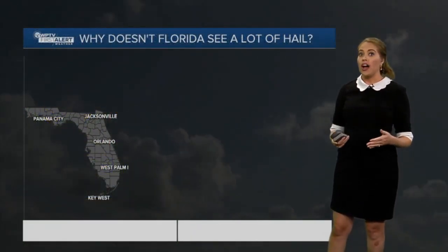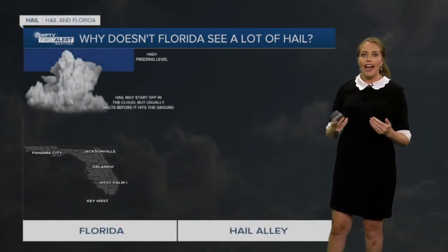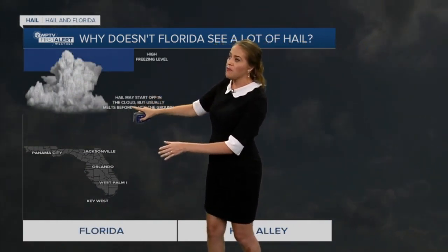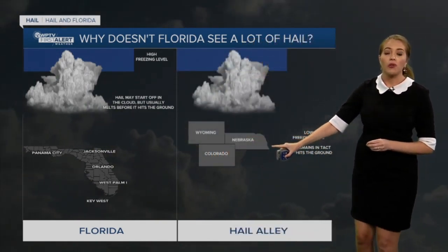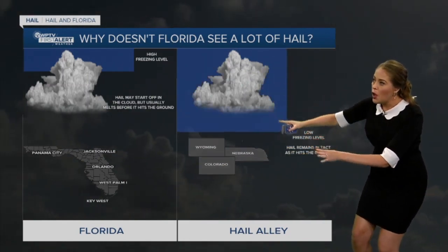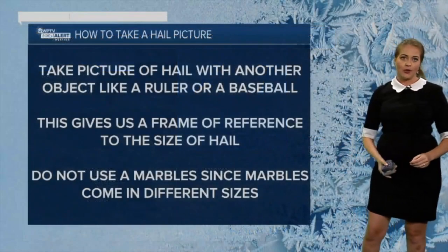While we see a whole lot of thunderstorms here in Florida, we don't typically see a whole lot of hail. That's because we have something called a high freezing level. So hail may start off in the cloud, but usually it melts before it hits the ground. However, places like Wyoming, Colorado, and Nebraska — which is considered hail alley — have a low freezing level, so hail is able to remain intact as it hits the ground.